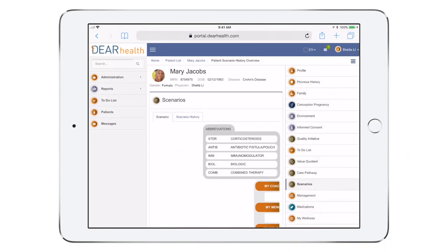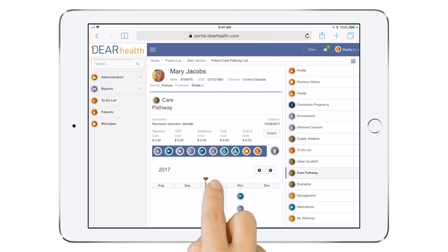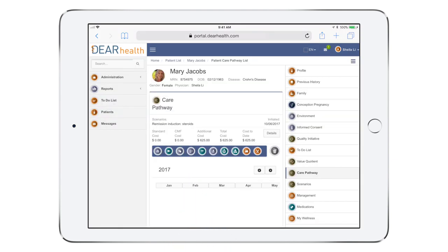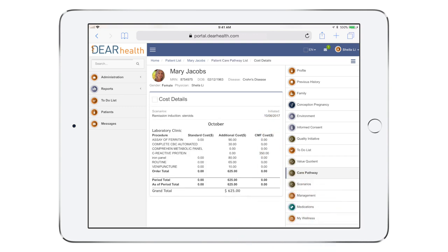Mark can provide the necessary instructions based on Dr. Lee's plan. Care pathways are fully customizable, letting every physician add or delete components. In this example, Dr. Lee orders some additional lab tests to monitor Mary's medications. There's even the option to include the cost of all of the individual components of a care scenario, letting providers easily take that into account and create custom financial reports, if desired.